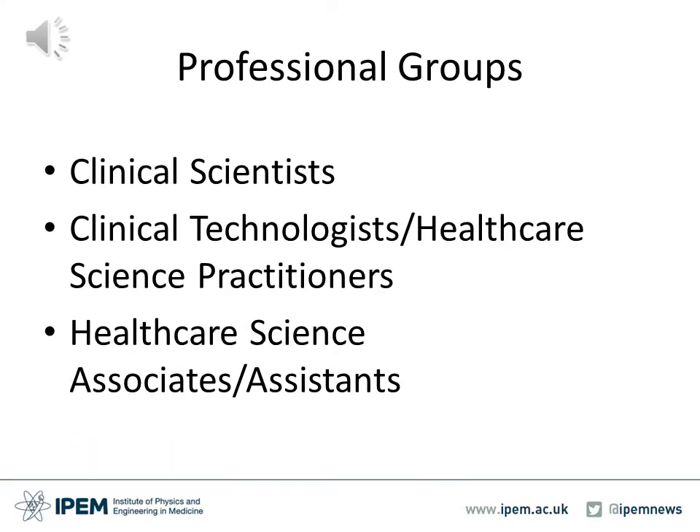Within the UK, there are three main groups of professionals that work in the field of clinical engineering. These are clinical scientists, clinical technologists or healthcare science practitioners, and healthcare science associates and assistants. However, these are the main areas and make up a significant portion of the workforce within clinical engineering departments within the UK, with clinical technologists or healthcare science practitioners making up the majority. When talking about professional registration, this mainly applies to clinical scientists and clinical technologists or healthcare science practitioners.